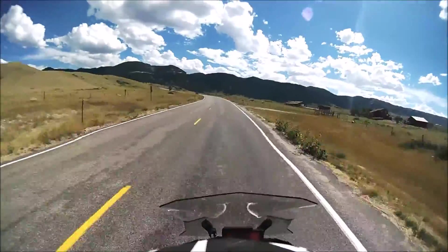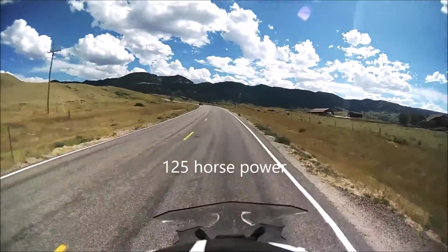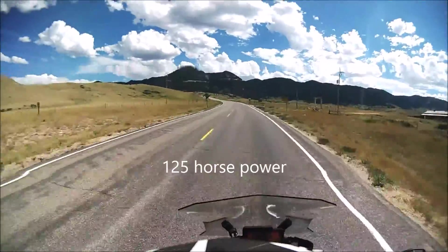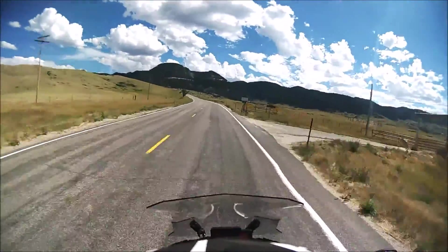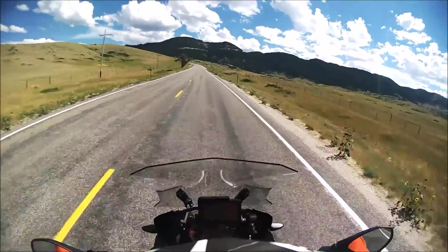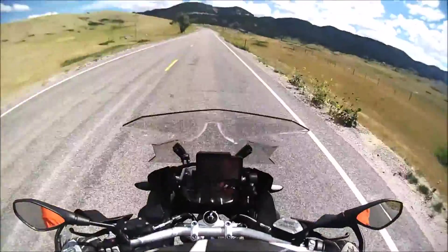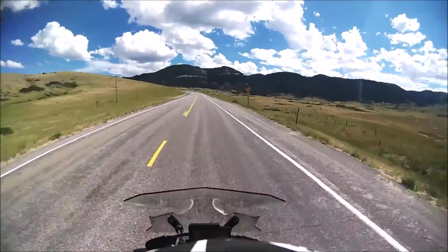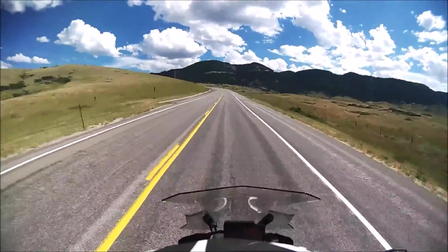We're at roughly 5,600–5,800 feet right now. I'm going to go up to about 7–8,000 feet here. This bike feels like it's on top. It's kind of nice — I kind of like it. It's really hard when you look at this bike — it looks really big and imposing.